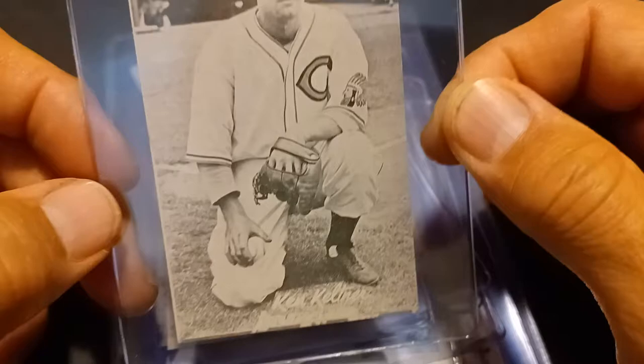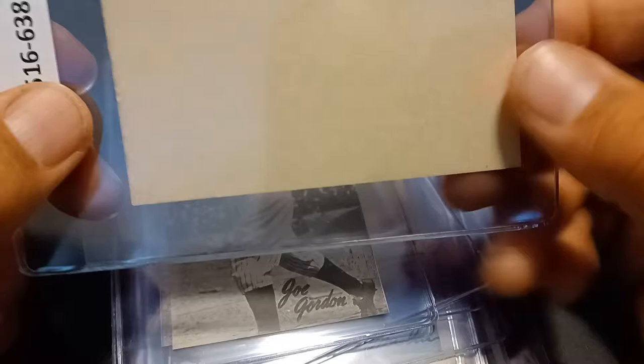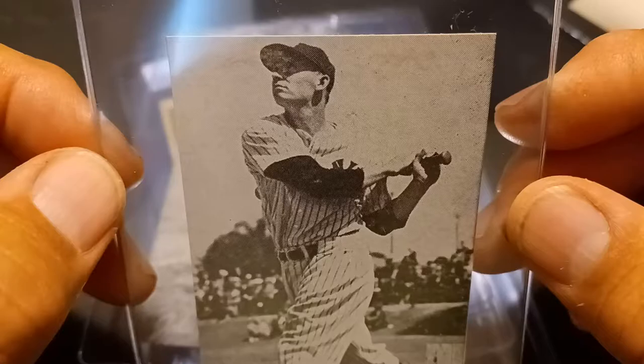Let's start out with these 1947 Bond Bread — that is Ken Keltner — and these are blank backs. I snagged these for a song and a dance. Next we got Joe Gordon, Yankees. These are all blank backs.